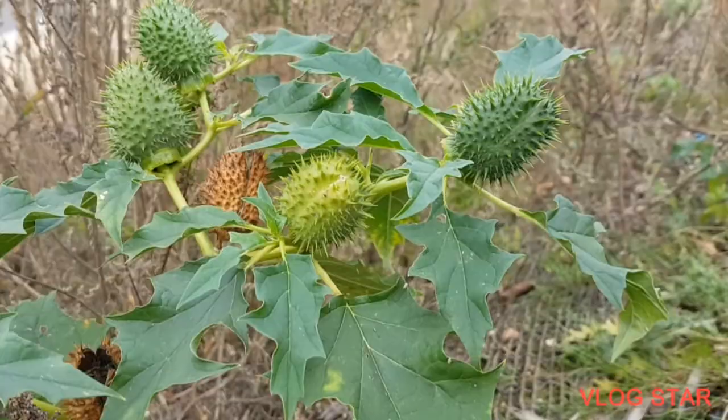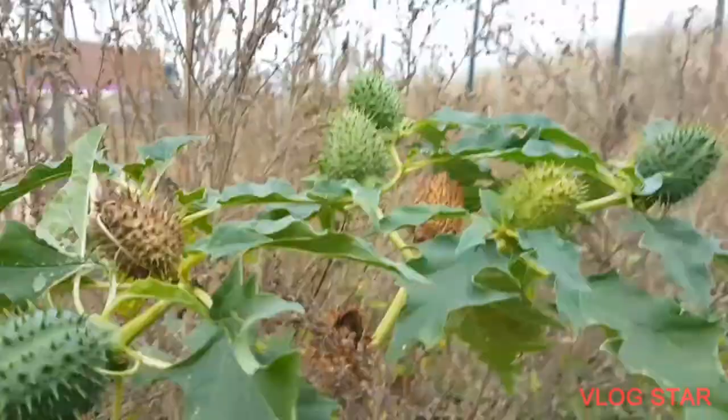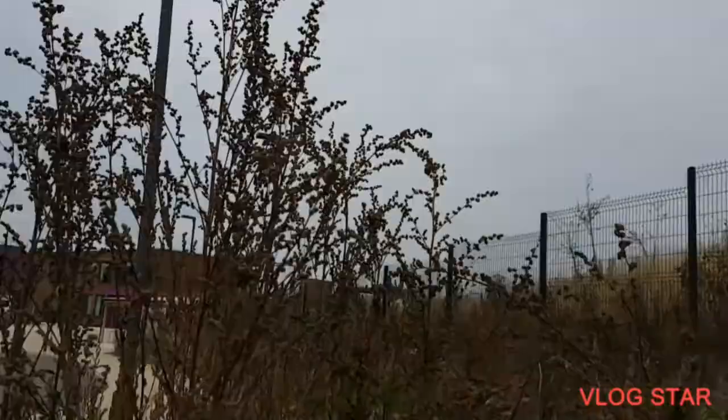So there it is - maybe the last plant, or maybe in the next two weeks I'll find some more. So there it is: thorn apple. You can tell what it is - look out for this. That's amazing, look at that! Anyway, see you later, see you another time. Thorn apple - all right, bye!